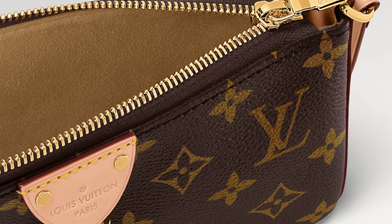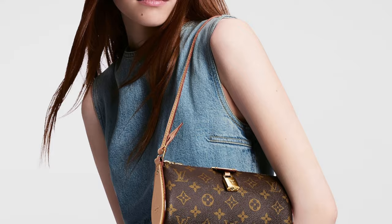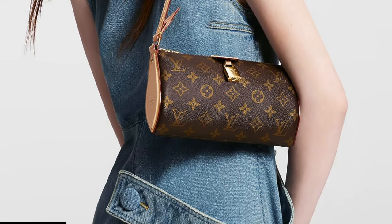Number one: the Pochette Tirette. I love this bag. It's very simple, very classy, and I think it looks super chic. I like the silhouette and the lines. It's a pochette with a slushy touch — so it's not a structured bag — and it comes in monogram canvas and also in leather.